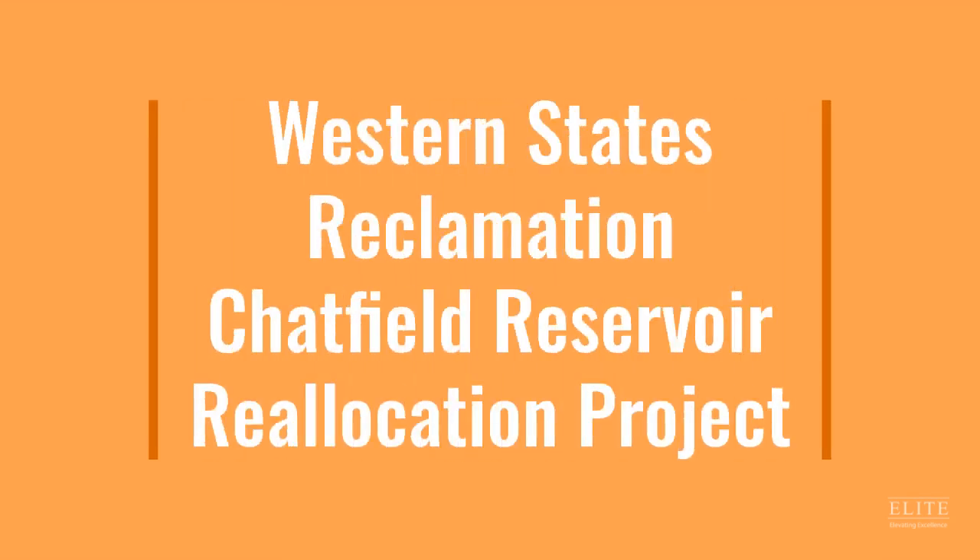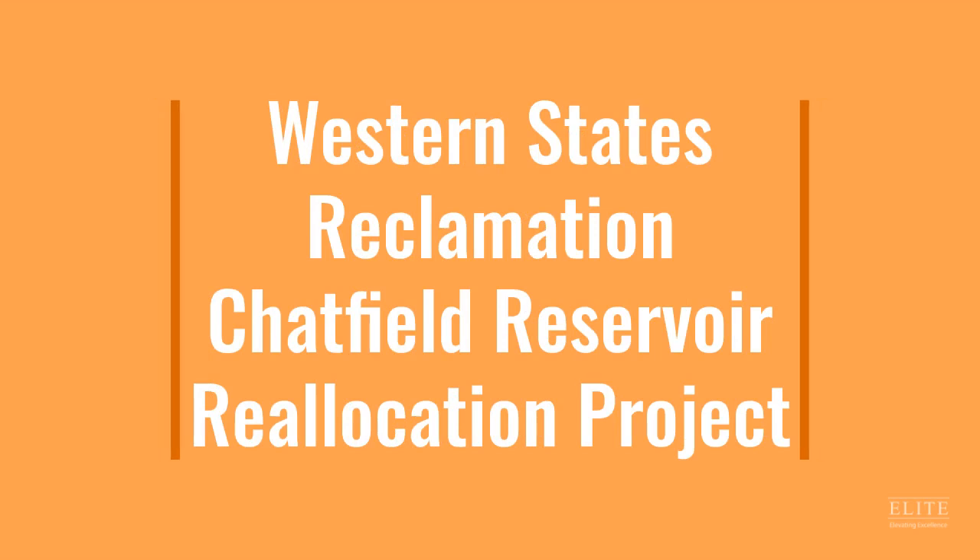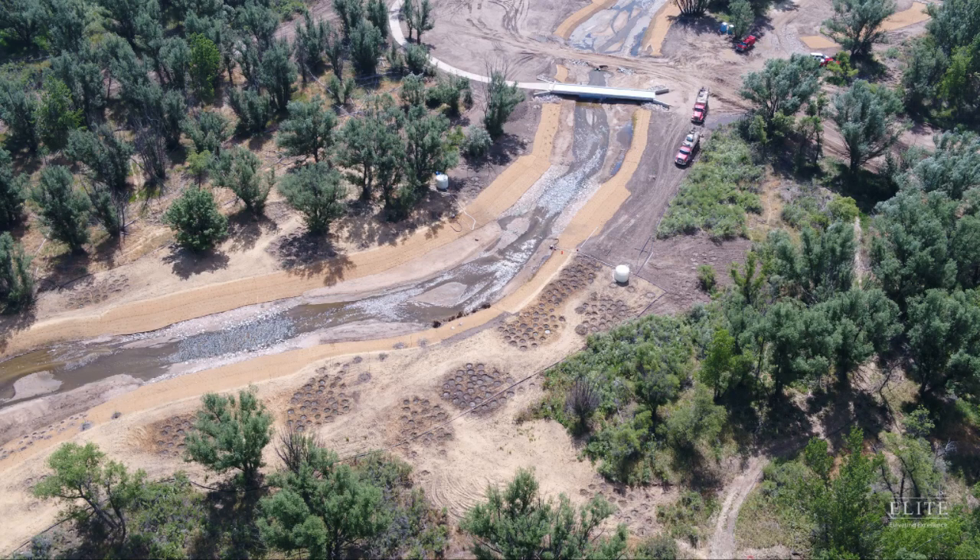The third finalist is Western States Reclamation for the Chatfield Reservoir Reallocation Project. The project consisted of the reallocation of 20,600 acre-feet of flood storage space in Chatfield Reservoir by the U.S. Army Corps of Engineers for municipal, agricultural, and other beneficial uses.